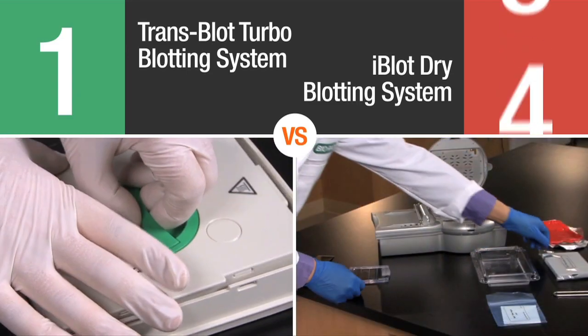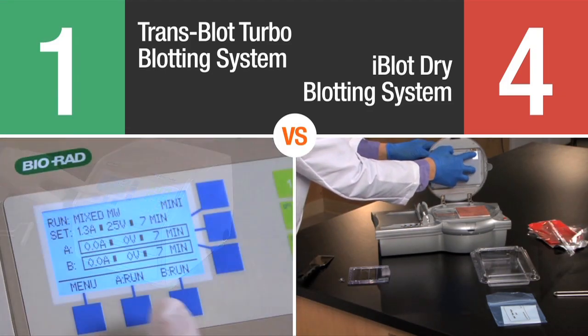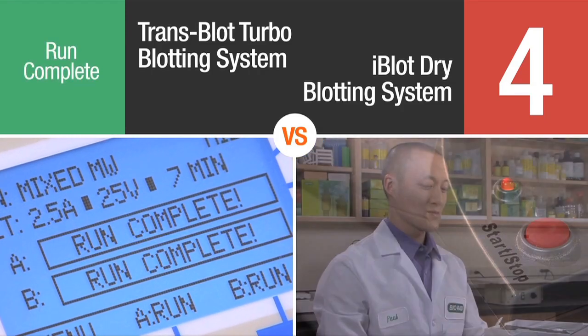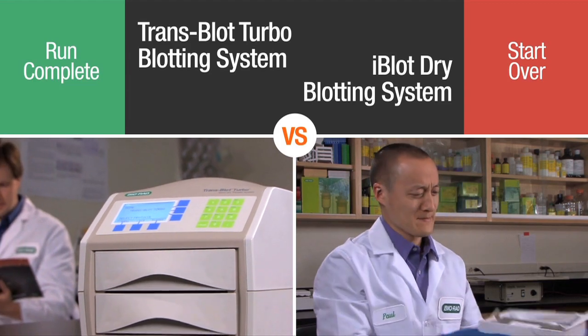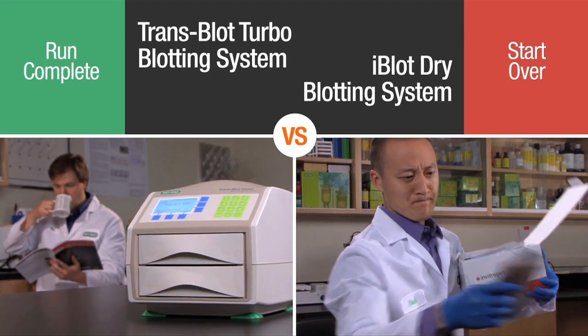With the iBlot, Paul has to open four separate packages in order to transfer a single gel. Since the Transblot Turbo has twice the throughput of the iBlot, Nick is done with his transfers while Paul still needs to go through the entire process of preparing for another transfer.